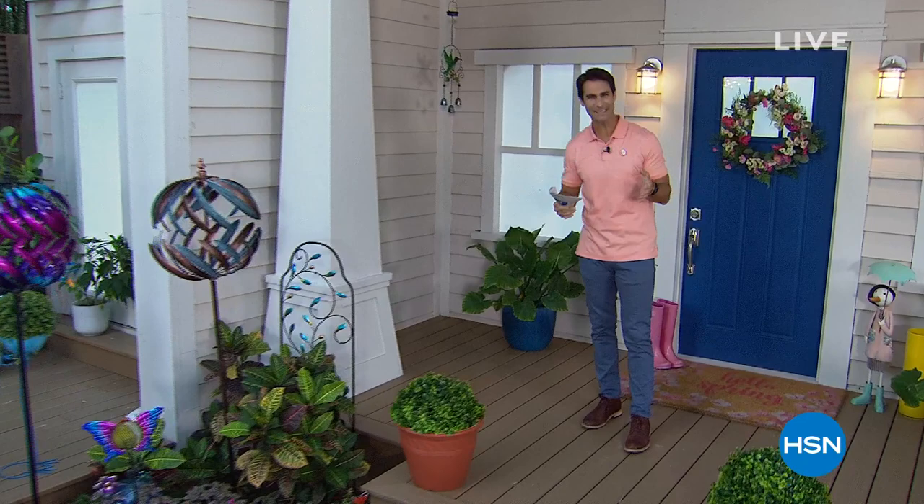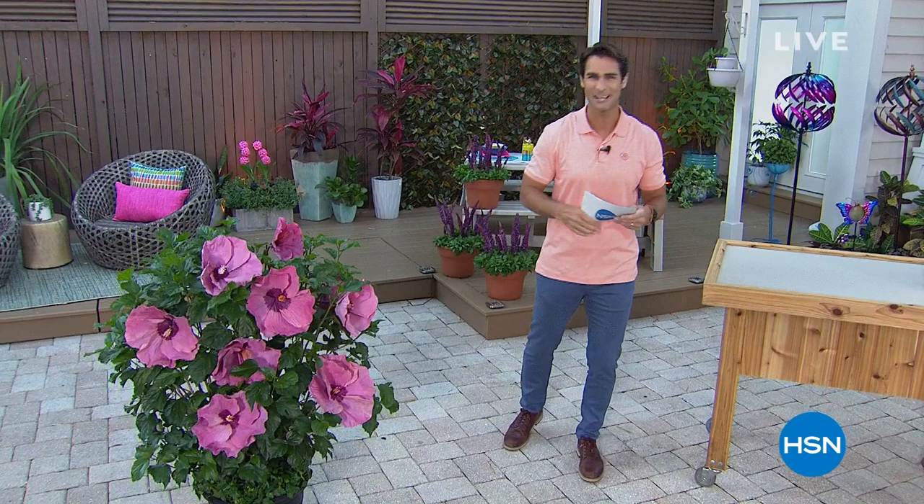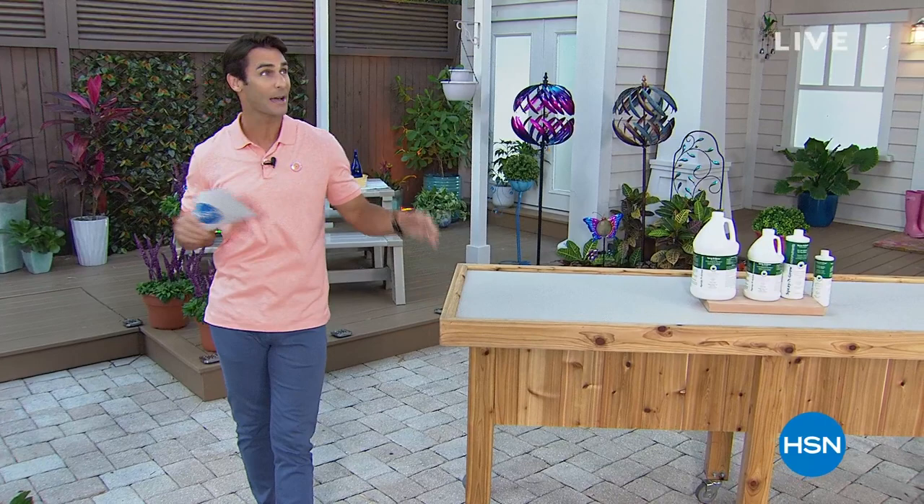Hi there. Welcome into HSN. Good morning. Happy Sunday morning. If you normally tune in on Sunday mornings and you're looking at your screen thinking, who is that guy? Yeah, normally I'm here Monday through Friday in the morning. I'm not normally here on Sundays, but I'm so happy to be here. My name is Ty Mayberry. I'm one of the newest show hosts here at HSN. I've been on the air since October or so, so this may be the first time we are shopping together.